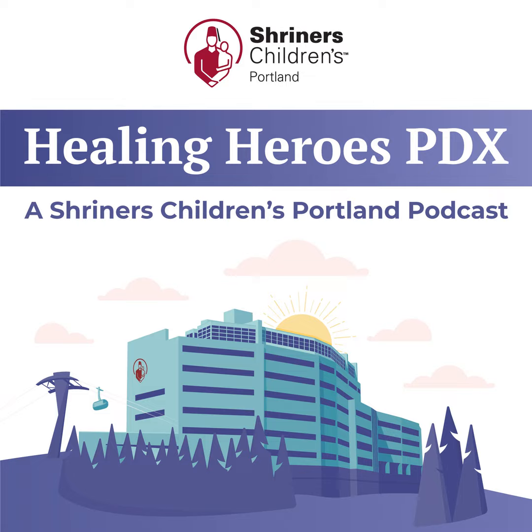We're joined by Dr. Kimberly Ruscher, a pediatric surgeon who specializes in chest wall conditions. Welcome to Healing Heroes PDX, the podcast series from the specialists at Shriners Hospitals for Children in Portland. I'm Debra Howell.